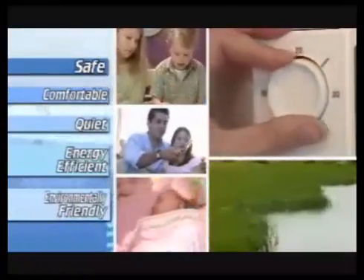A place that's safe for our families — comfortable, quiet, energy efficient, and environmentally friendly. But at the same time, allowing for flexibility of design and lower ongoing maintenance costs. Picture yourself living in a home that can offer you all this. Now isn't this your dream home? A home like this could change the way you live.